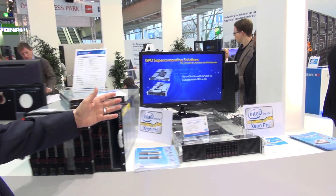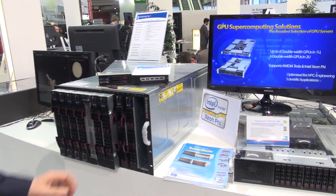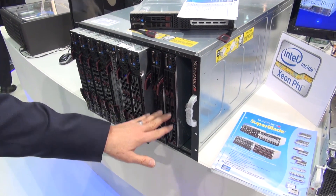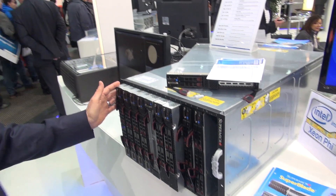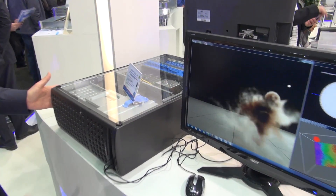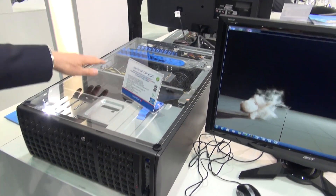We're featuring products that include Intel Xeon Phi and also NVIDIA. We also have a blade configuration where we can demonstrate and show a GPU solution in our blade form factor, and then we also show a tower which can be a workstation but can also be rack mounted.